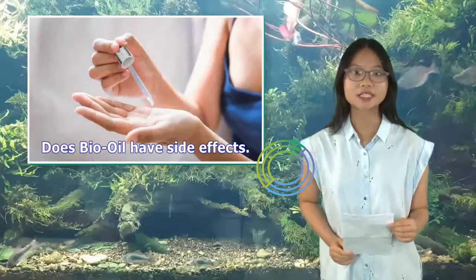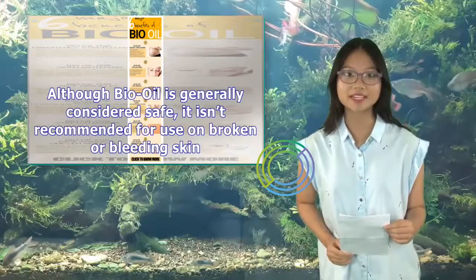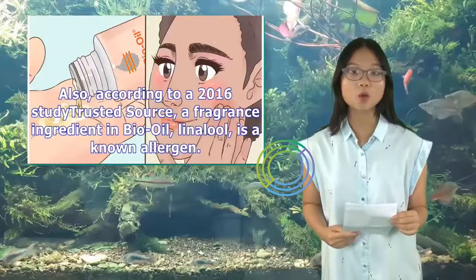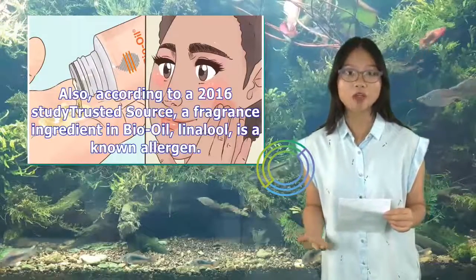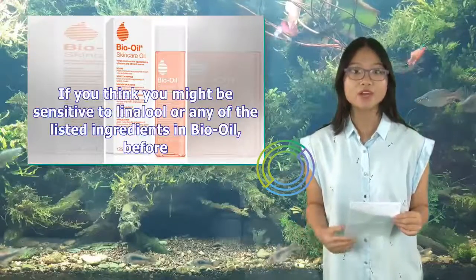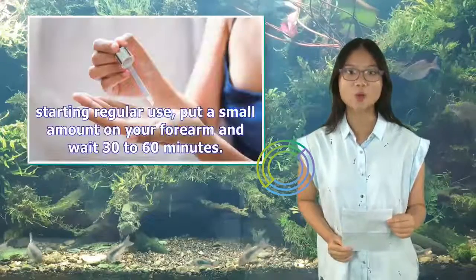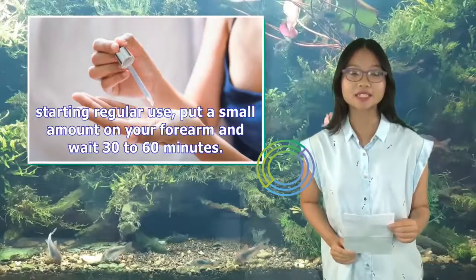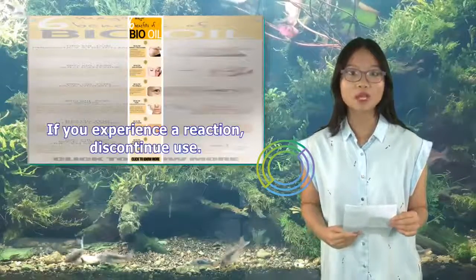Does Bio-Oil have side effects? Although Bio-Oil is generally considered safe, it isn't recommended for use on broken or bleeding skin. Also, according to a 2016 study, a fragrance ingredient in Bio-Oil, linalool, is a known allergen. If you think you might be sensitive to linalool or any of the listed ingredients, before starting regular use, put a small amount on your forearm and wait 30 to 60 minutes. If you experience a reaction, discontinue use.